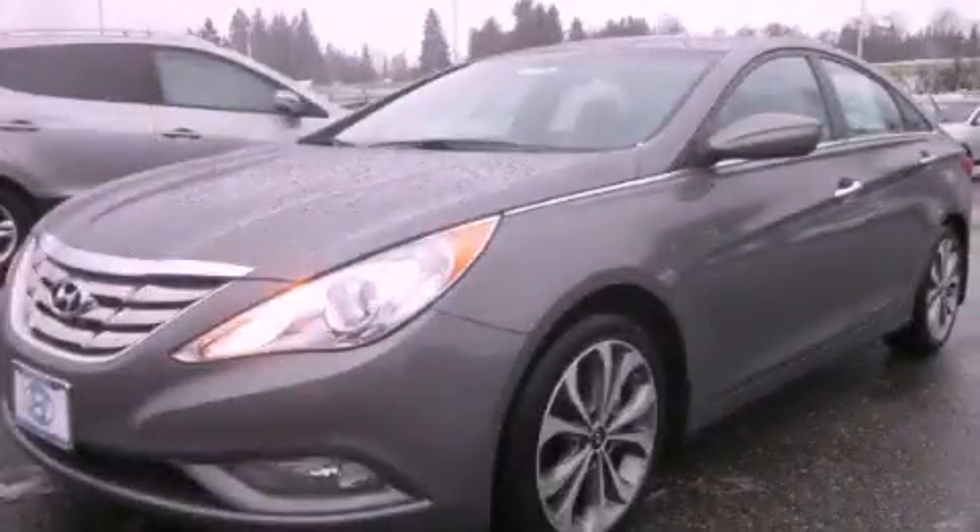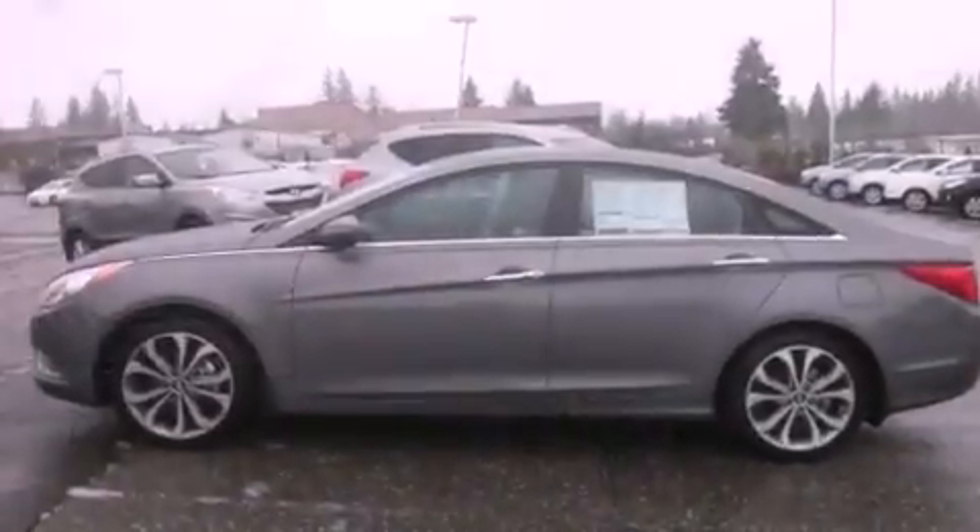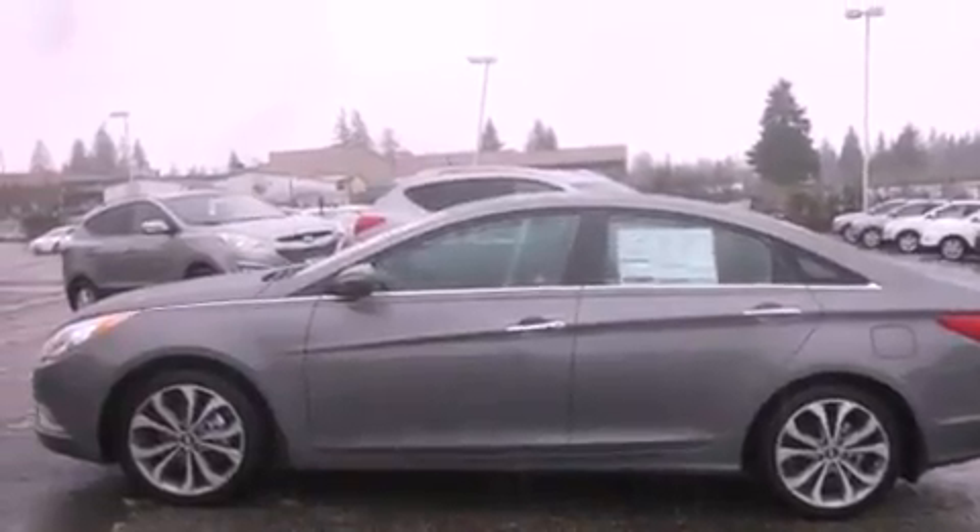This is a brand-new 2013 Hyundai Sonata. It has a 2.0-liter four-cylinder engine and an automatic transmission.